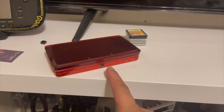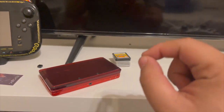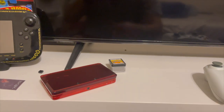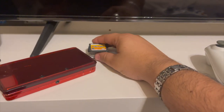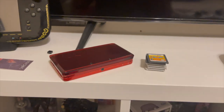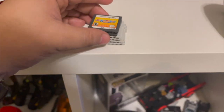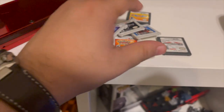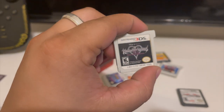I do have a Nintendo 3DS, but I'm trying to find a New Nintendo 3DS, New Nintendo 3DS XL, or New Nintendo 2DS XL. If you guys have one and want to get rid of it, hit me up in the comments or in my Instagram DMs — my handle is in my bio. I bought some 3DS games — a couple from Half Price Books and the rest from GameStop.